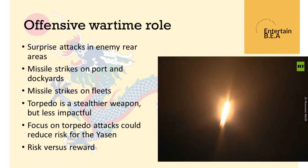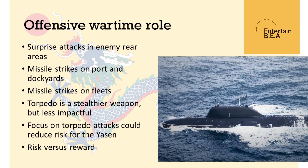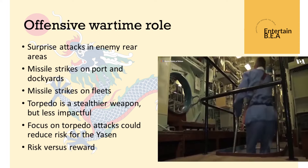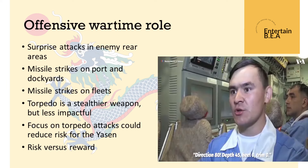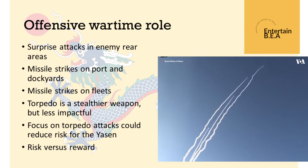The deployment of the Yasin M-class submarine to Cuba has far-reaching implications for global security. This move is likely to escalate tensions between Russia and the United States, as it places a formidable Russian naval asset in close proximity to American shores. The Yasin M-class submarine's advanced capabilities, including its ability to launch nuclear missiles, pose a significant threat to U.S. naval forces and coastal cities. Additionally, this deployment could lead to a renewed arms race in the region as neighboring countries seek to bolster their own naval defenses.